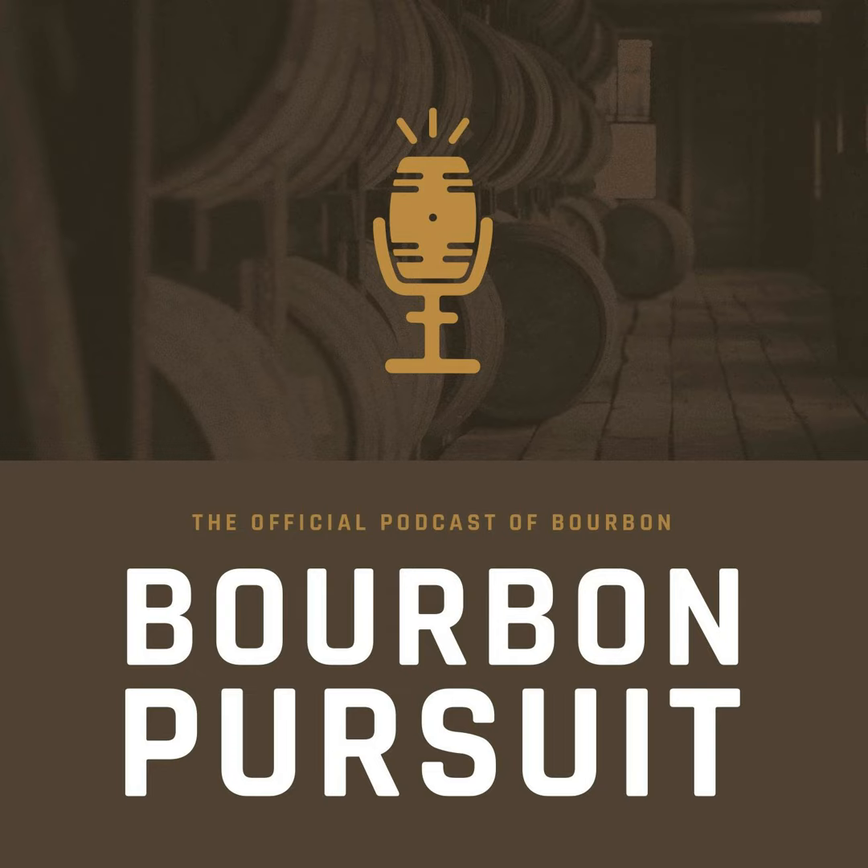Welcome back everybody — we're here with another episode of This Week in Bourbon. We were talking about needing a jingle — maybe we'll find someone on Fiverr, or just sing one ourselves with some cymbals. It's been a pretty good week so far.